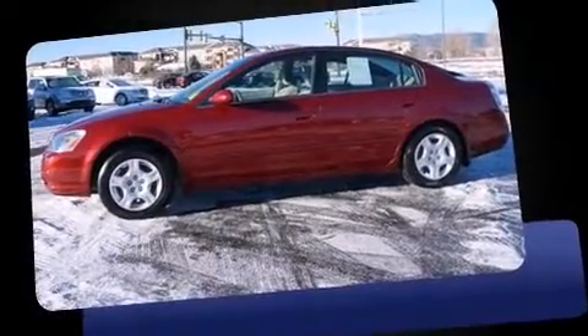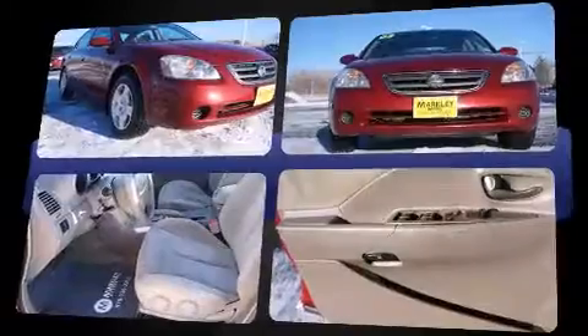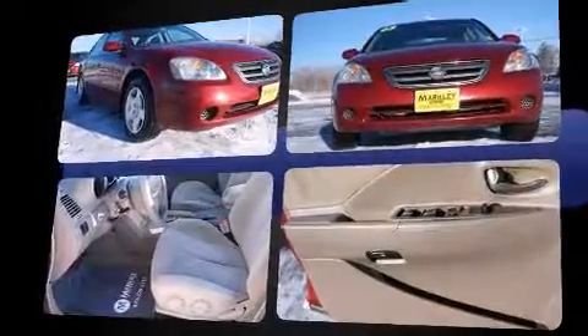Here's a great deal on a 2003 Nissan Altima. This four-door, five-passenger sedan provides exceptional value. Under the hood, you'll find a four-cylinder engine with more than 170 horsepower, providing a smooth and predictable driving experience.